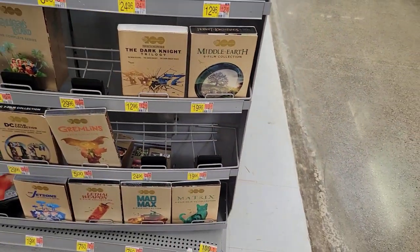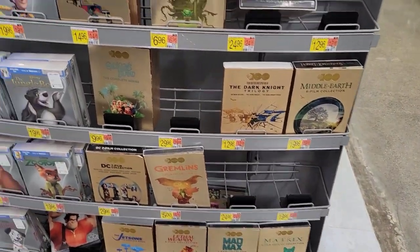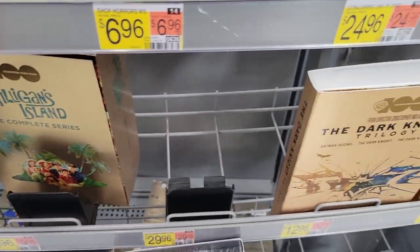It doesn't look like there's a lot over here. With the Warner Brothers anniversary sets, I think this is pretty much everything I already had, except for Gilligan's Island. I'd probably get that but probably won't for 30 bucks.